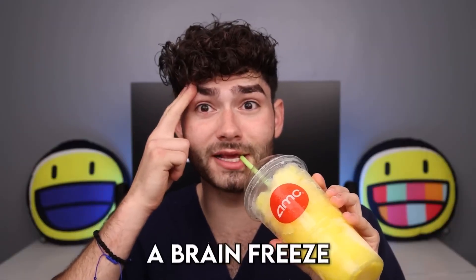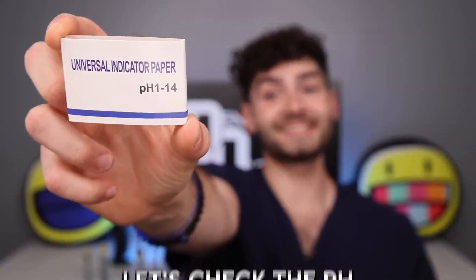Minions banana. It's delicious, but I'm getting a brain freeze. Kinda tastes like Mountain Dew. Let's check the pH. A value under 5 will cause a cavity. Yikes — it's a 2.